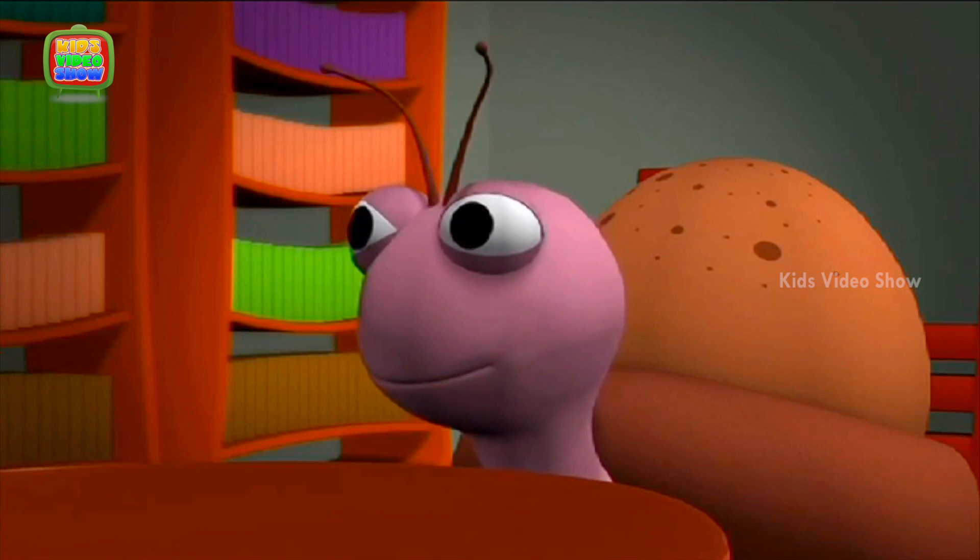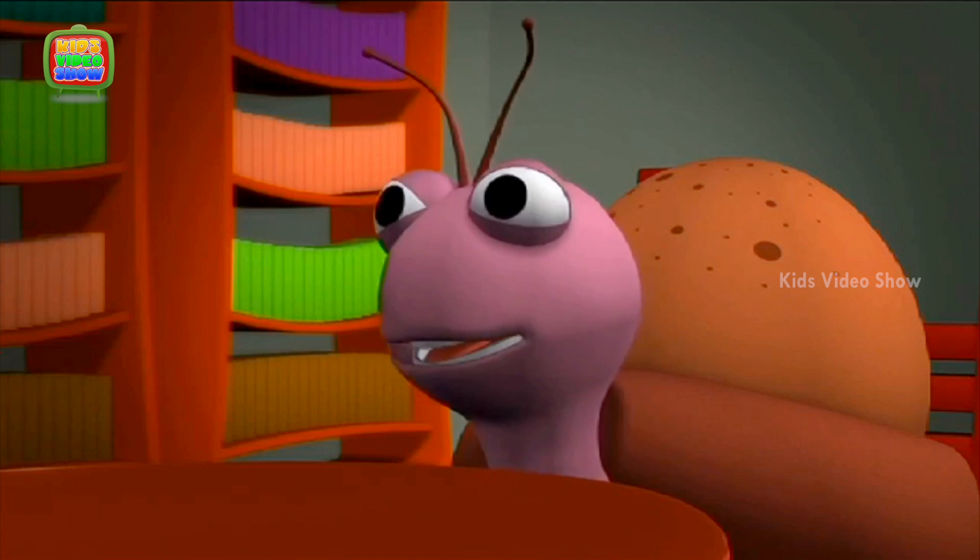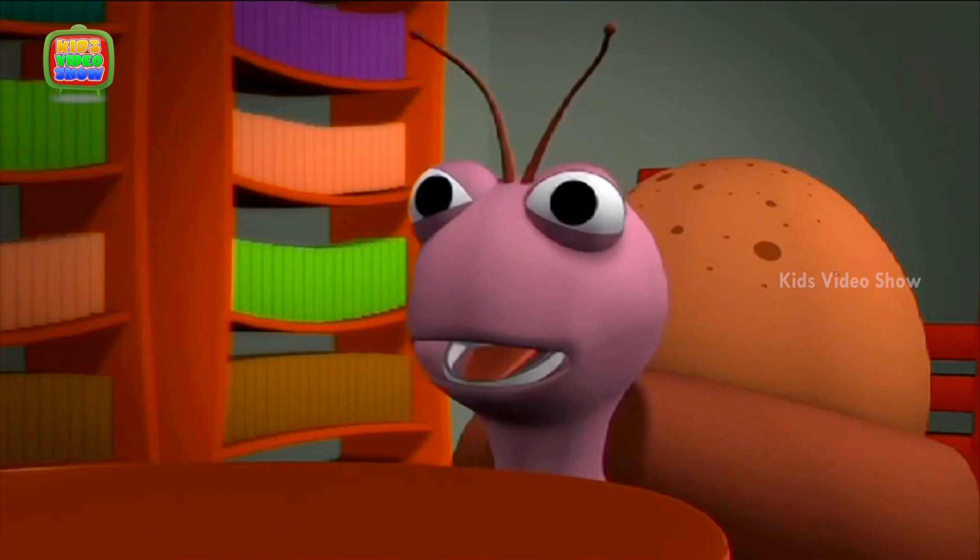That is so cool. I wish even I had a mirror in my eye so I would not get scared in the dark.